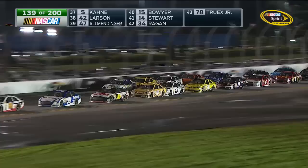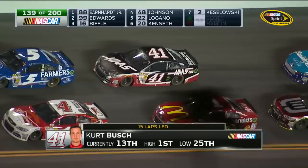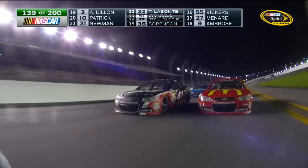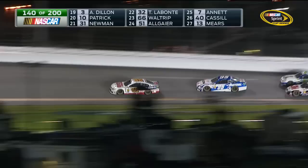Kurt Busch in the 41 is still running strong, but his crew chief Daniel Knost has told him that he has a quarter panel brace in the right rear quarter panel that's broken, causing some of that sheet metal — that right rear quarter panel — to flap, so they're a little concerned about that. 139 of 200 laps are complete. There's Jamie McMurray's Chevy, Kurt Busch on the outside, a Chevy in front — Dale Jr. — and three fast cars right behind him.